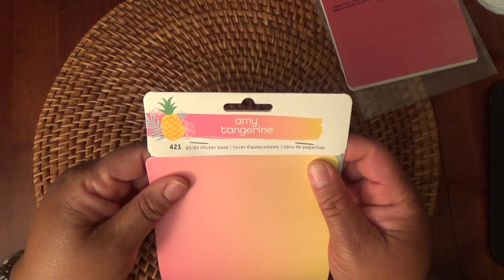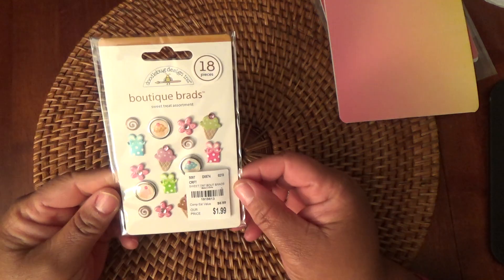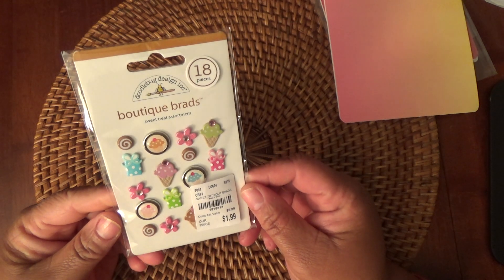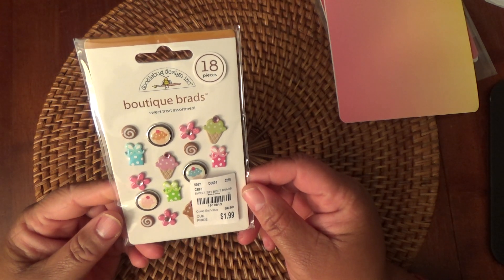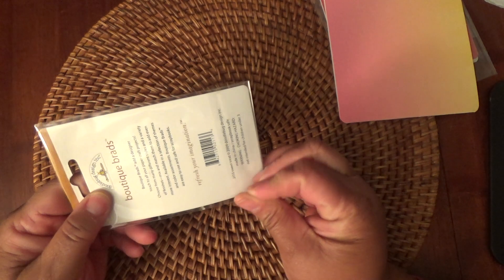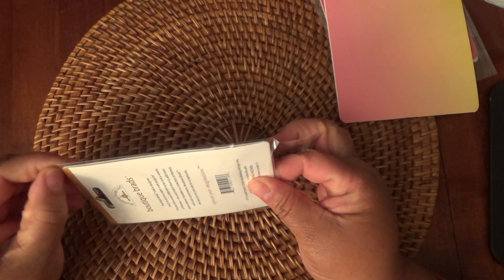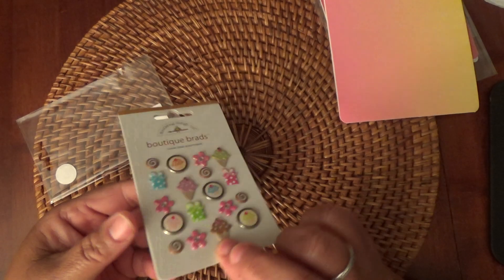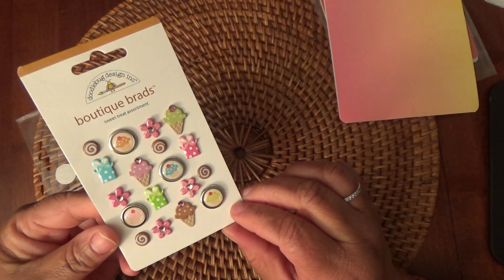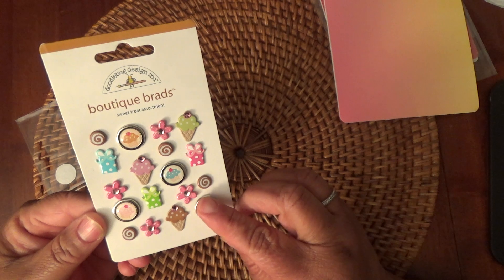This one has 421 pieces and it's very, very cute for $1.99. And then while I was there I picked up some other stuff — I picked up these Boutique Brads by Doodle Bug, 18-piece. I hate when they put the price tag over some of the items and you can't see them, so I'll pull them out. You got some ice cream cones and presents and just cuteness.